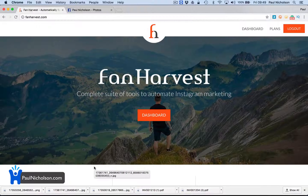Hey guys, Paul here. I'm going to show you — a lot of people ask me how to post to Instagram, how to automatically post to Instagram, and you haven't been able to do it for quite a long time. I'm using this new website called Fan Harvest.